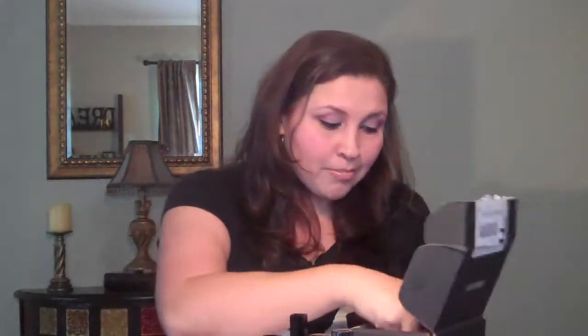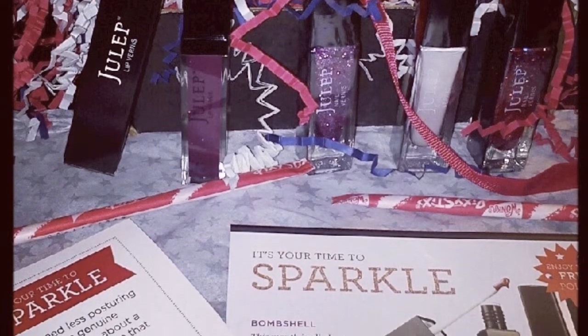That is my box for the month. I absolutely love it. Thank you again guys for watching my video. I will have more videos coming up and I hope you enjoyed this video. Please subscribe, like, and comment — I love reading everybody's comments and I love watching everybody's videos. I hope you enjoyed this and I will see you next time guys. Bye!